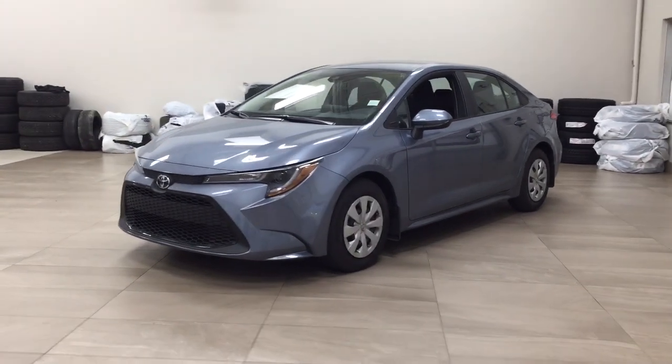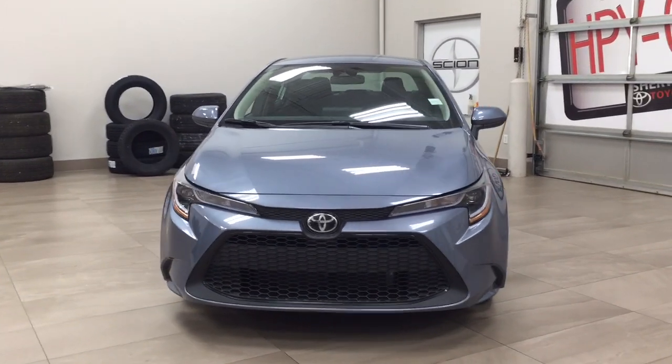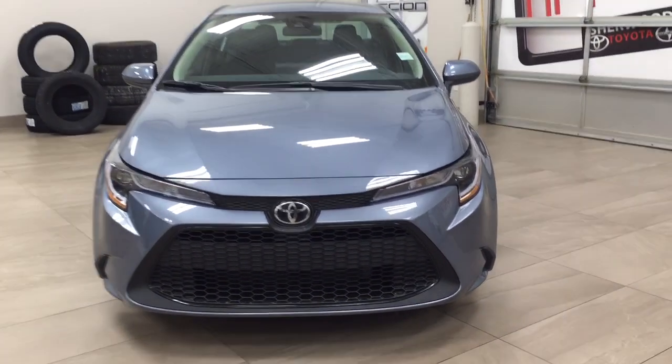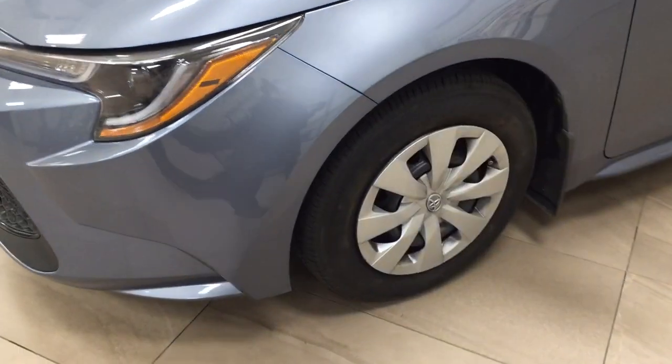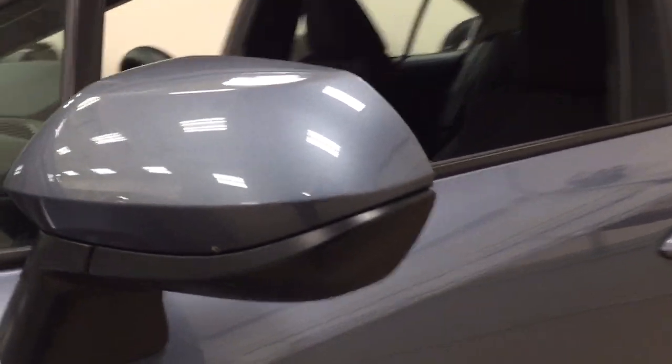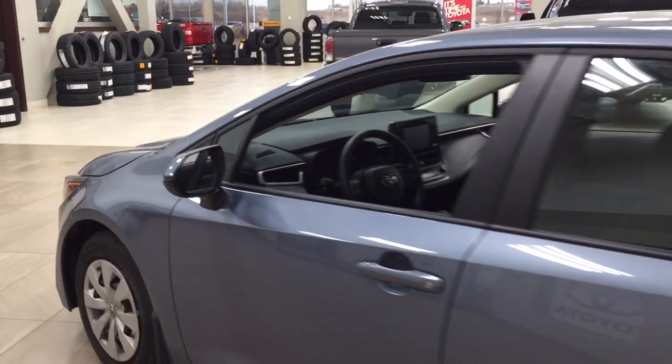A couple of the exterior features you will see on this L trim are its daytime running lights. Taking a closer look on the side, you have your 15-inch wheels, foldable mirrors, as well as your heated mirrors. The color we're taking a look at today is Celestite.